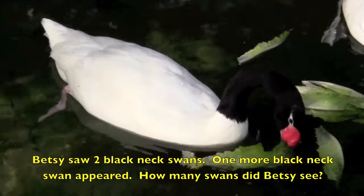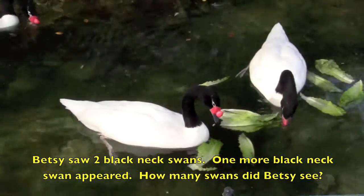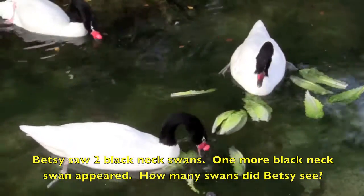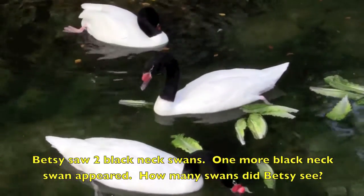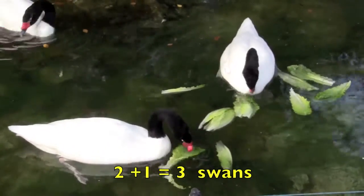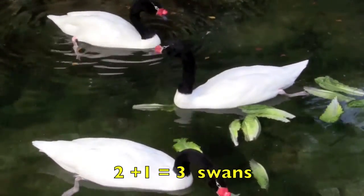Betsy saw two black neck swans. One more black neck swan appeared. How many swans did Betsy see? Two plus one equals three swans.